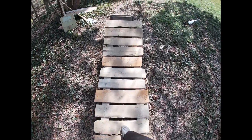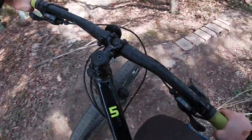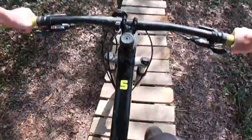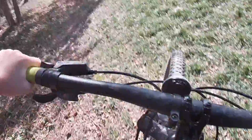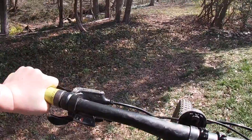Now for the GoPro angle — front and back tire track to roll-up. That is our trail so far, and now we are going to continue building.